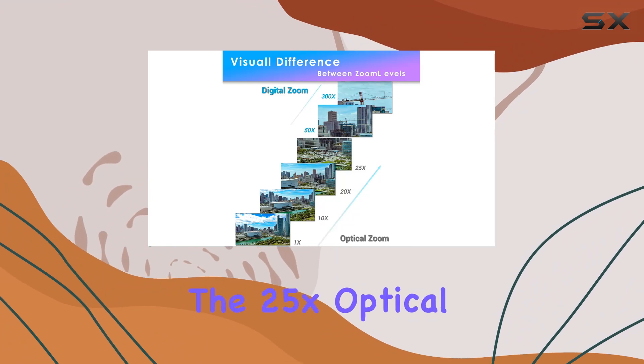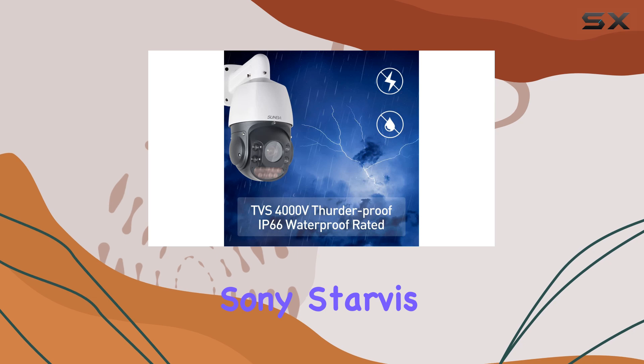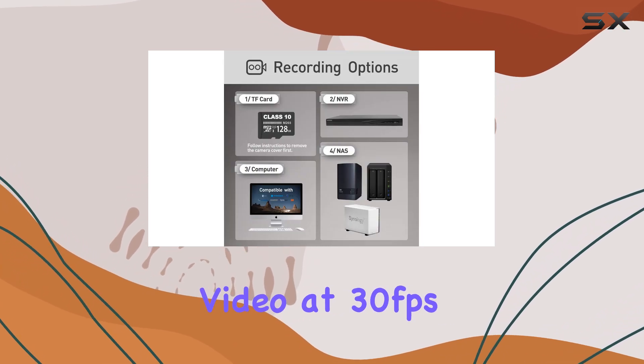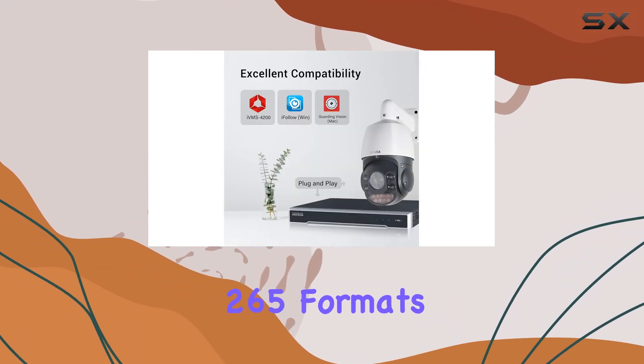The star of the show is the 25x optical zoom lens, powered by a 1/2.8-inch Sony Starvis sensor, delivering crisp 1080p video at 30 frames per second in both H.264 and H.265 formats.